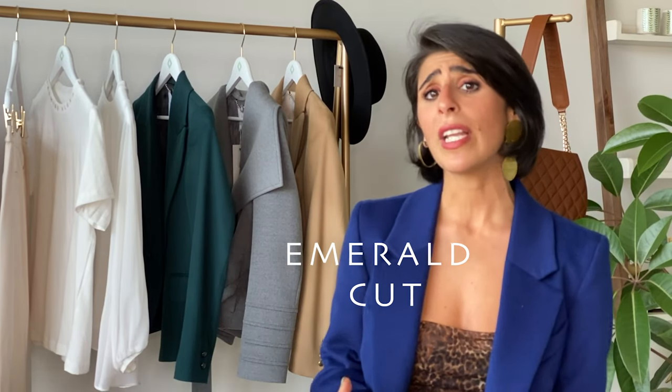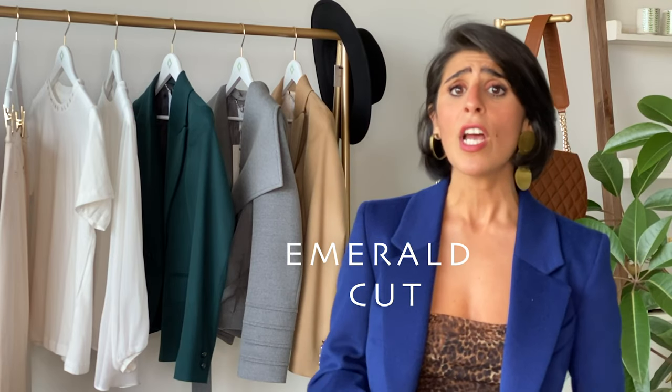And finally, we have the emerald cut. Generally, women who are an emerald cut don't have too much shape and they are more straight cut. We want to create the illusion of having a waistline or even just a slight curve. Therefore, I would steer away from the long box blazers because that will just make you look straighter.